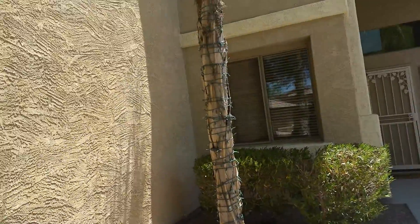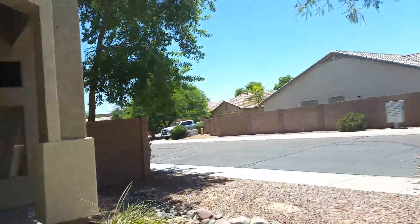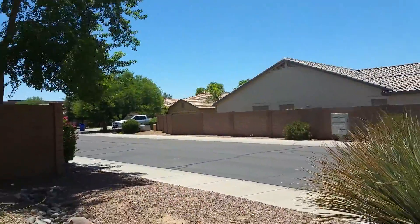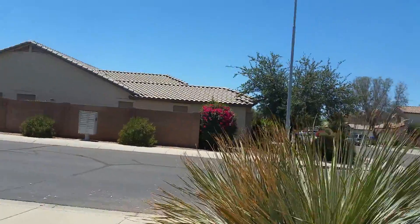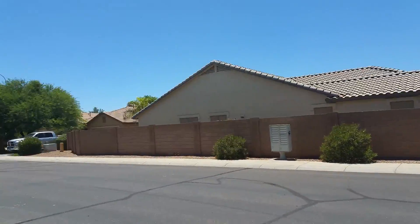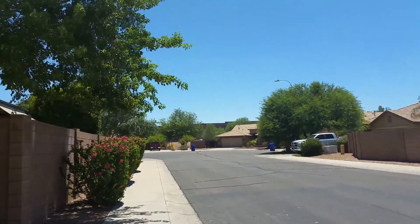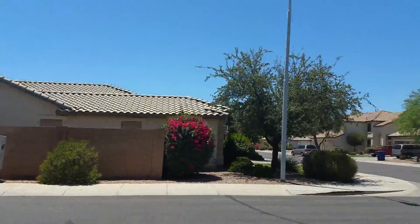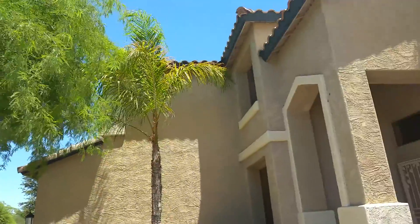This is 1643 Wild Horse. It sits in a cul-de-sac location on a corner. As we go around, you've got the 202 off in the distance, so you might hear a little bit of freeway noise. But other than that, it's a pretty private location. Let's go inside and see what we've got.